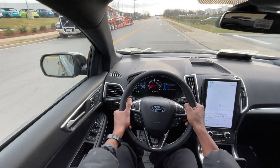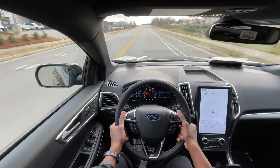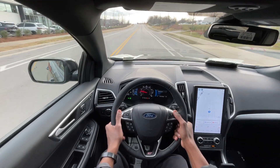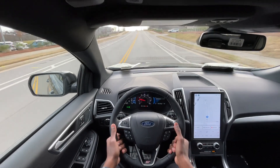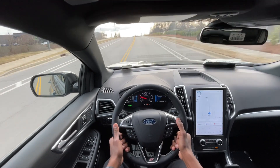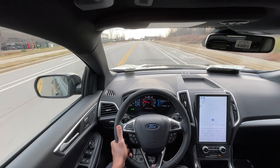Starting the test drive in this Edge ST. I do like how it feels like a normal Edge when you're just driving it, just giving it a little bit of throttle. You're not giving it everything because the turbos aren't kicking in 100%. But it also feels just as quiet in terms of the cabin acoustics and the sound you get from the engine bay.